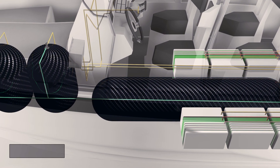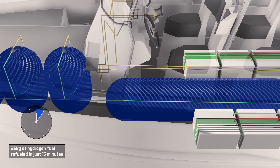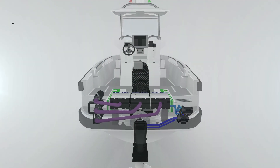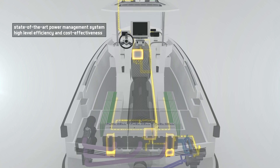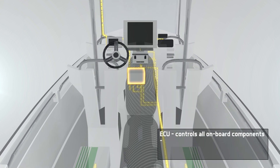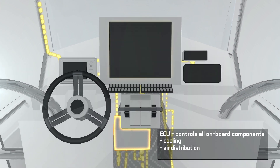Five fuel tanks carry a total of 25kg of hydrogen, which can be refueled in 15 minutes — on a par with conventional power systems. An ingenious and state-of-the-art power management system ensures the very highest levels of power and cost efficiency. Furthermore, an ECU supervises and controls all onboard components, from cooling to air distribution to power control.